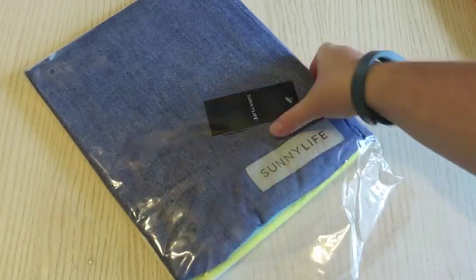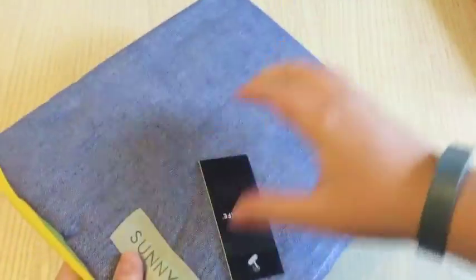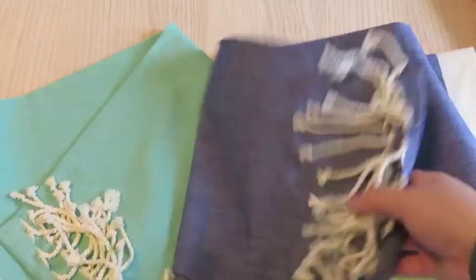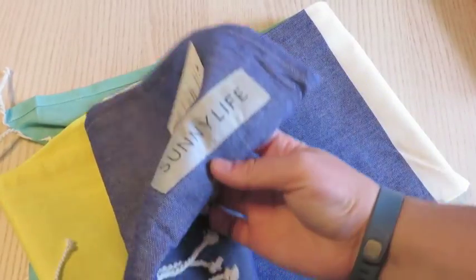Then I have the Sunny Life Beach Towel. It's not as big as I wanted it to be but this is a gorgeous beach towel — cotton, super soft. I love the colors: looks like chambray blue, then sea foam green with white, yellow, and tassels. It's super cute, kind of a cottony canvas so I'm not sure how absorbent it's gonna be, but it will be cute on the beach.